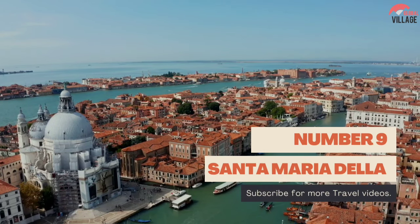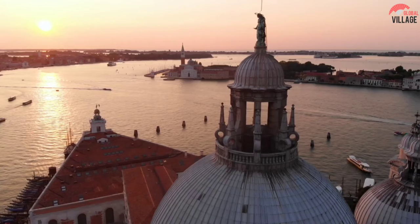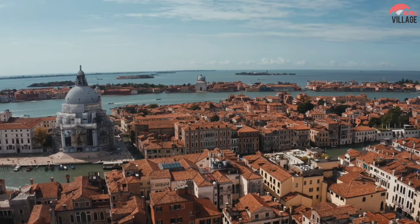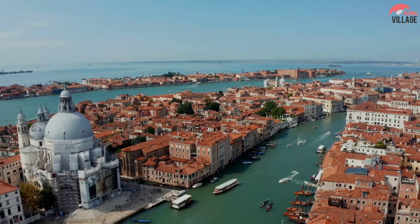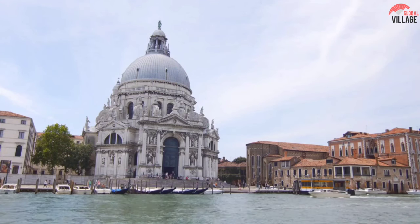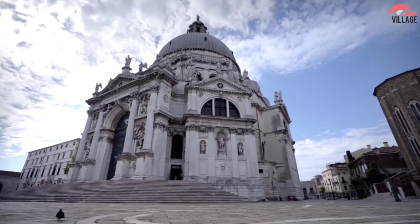Number 9: Santa Maria della Salute. This 17th-century basilica, known as La Salute, is located where the Grand Canal meets the Venetian Lagoon. The huge dome of the white stone edifice was built as a shrine to the Virgin Mary for sparing the city from a disease that killed one-third of the population. There is an extensive collection of Titian's works on exhibit, including ceiling paintings of scenes from the Old Testament, in addition to an altar sculpture depicting the Madonna of Health driving the demon of plague from Venice.